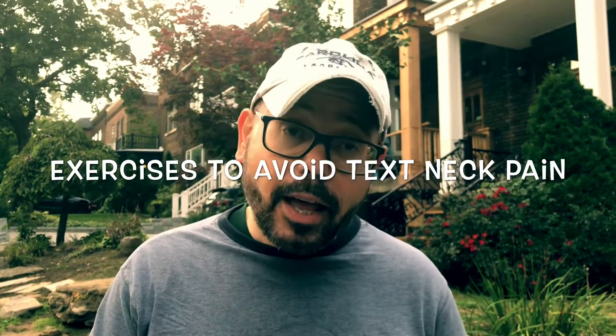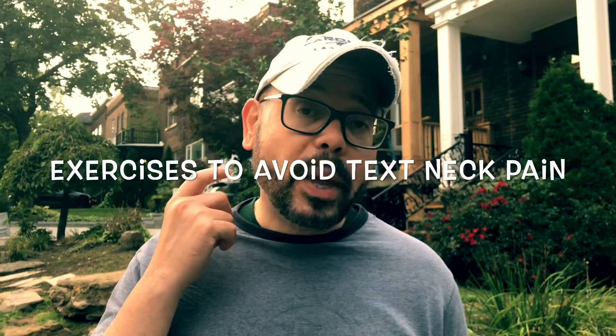Hello friends and welcome back to 'What the Health' with Dr. L. If you have neck pain because you keep looking at your smartphone, laptop, desktop, or iPad most of the day, then you really need to watch this video because I'm going to share with you a few very effective exercises to get rid of your neck pain and maintain nice posture.